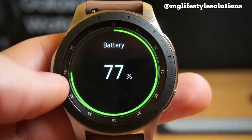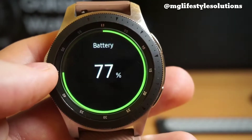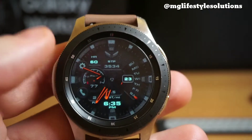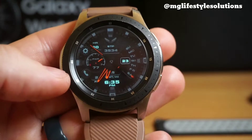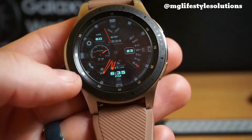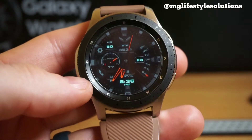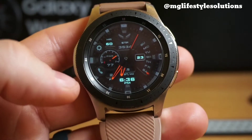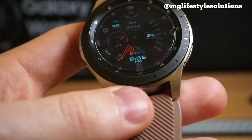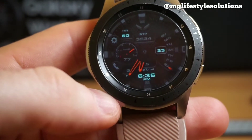The big ticket item here is battery life — how has it changed in the past six months? When I first got the watch, it lasted about a solid three days of use before I'd charge it, with about 16% left. Nowadays I have to charge it after two days. Over six months, that's about a third less battery life, and that's pretty substantial.